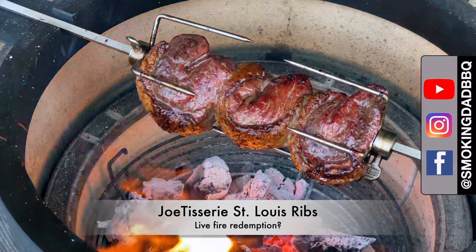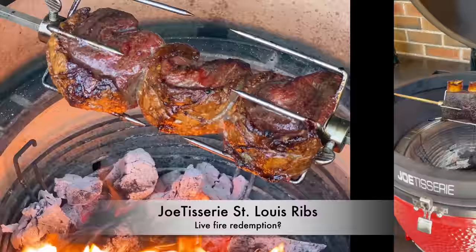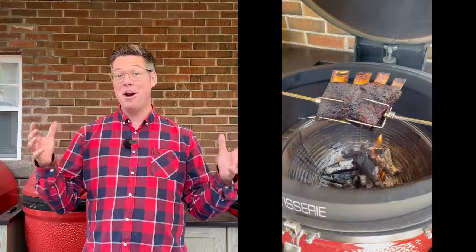Hey, I'm James from Spokenhead Barbecue, and everything that I've cooked direct over a live fire turns out better and with more flavor than anything that I've ever done with an indirect setup. That is, until it didn't.